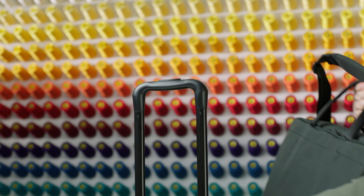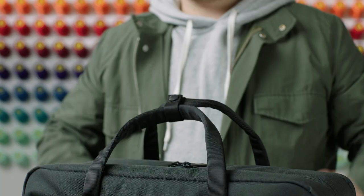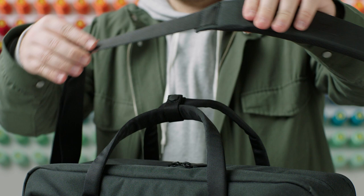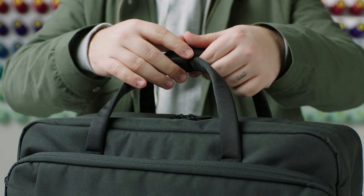On the back, we have a trolley sleeve which is great for when you're on the go in the airport. We also have an adjustable shoulder strap with adjustment on both sides, which makes it easy to find the perfect fit. We also have padded top handles with a snap, so that's always ready to go for you as well.